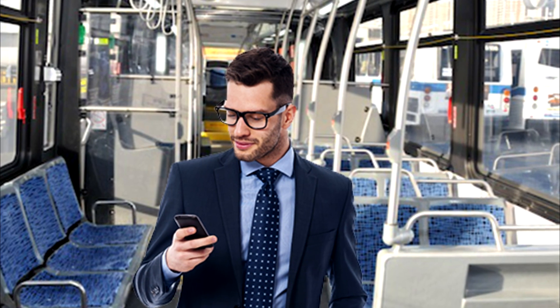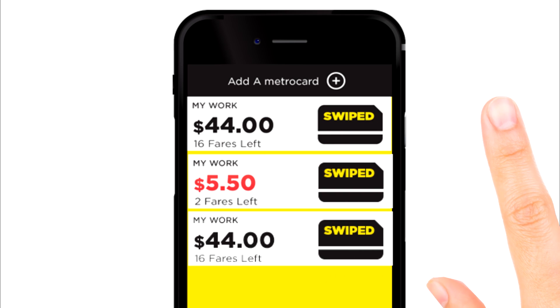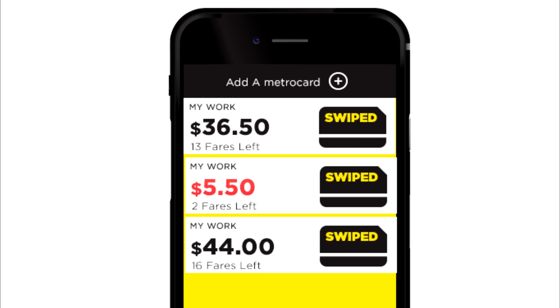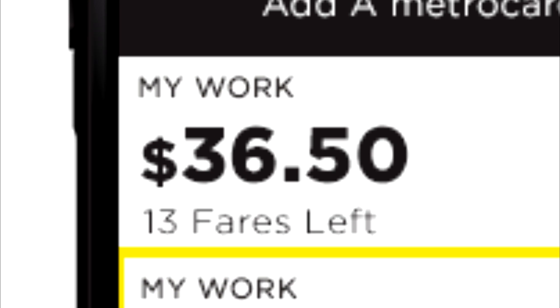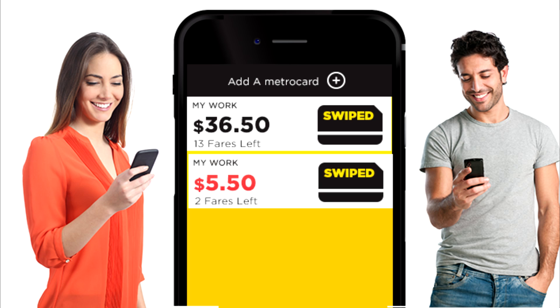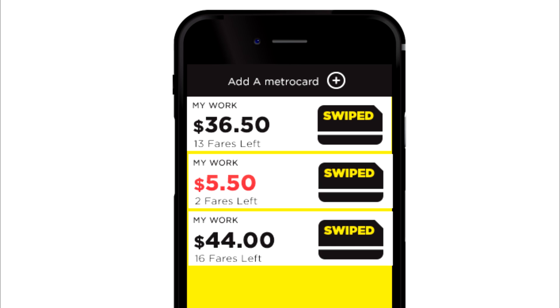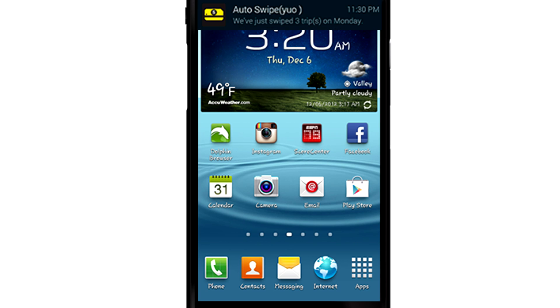The NYC MetroCard Balance Tracker app will keep track of your fares by allowing you to click the yellow swiped icon on the app every time you ride MTA. The app will then reduce your MetroCard balance and update the amount of fares you have left. You can add multiple cards to keep track of your personal or business MetroCards. The app also features a notification system which will alert you every time your balance is low so you know when to refill your MetroCard.